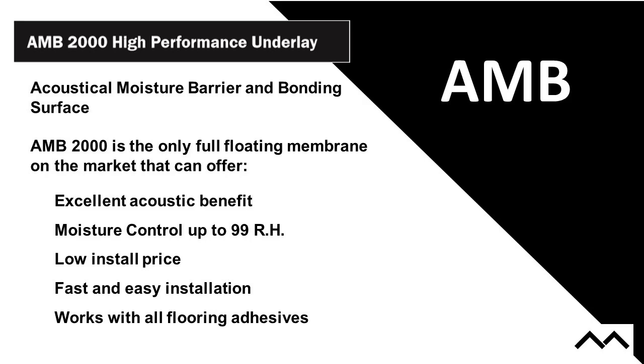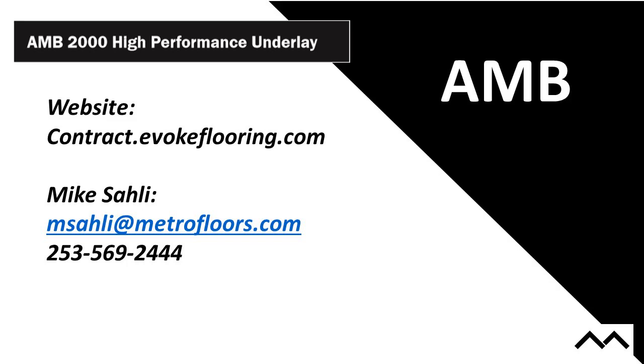Virtual all flooring adhesives are compatible. If you have any questions, you can go to our website at contract.evoflooring.com for more information. You can also email me or call me directly. We'd be more than happy to talk to you about anything related to our product line, especially on the acoustic front. If you have technical requirements, give us a call — we'd love to talk to you.